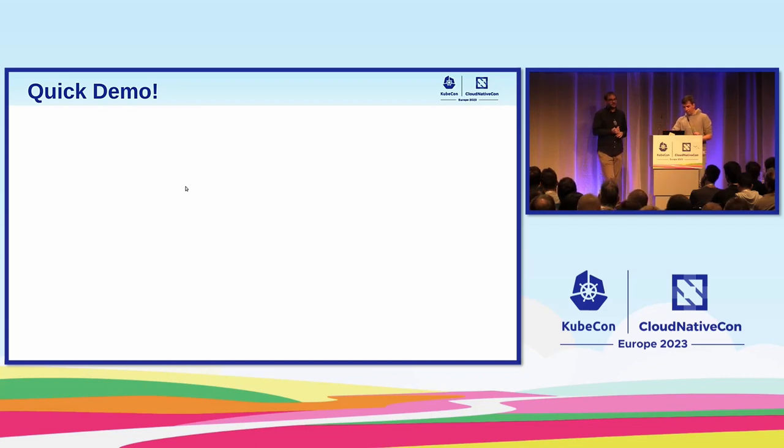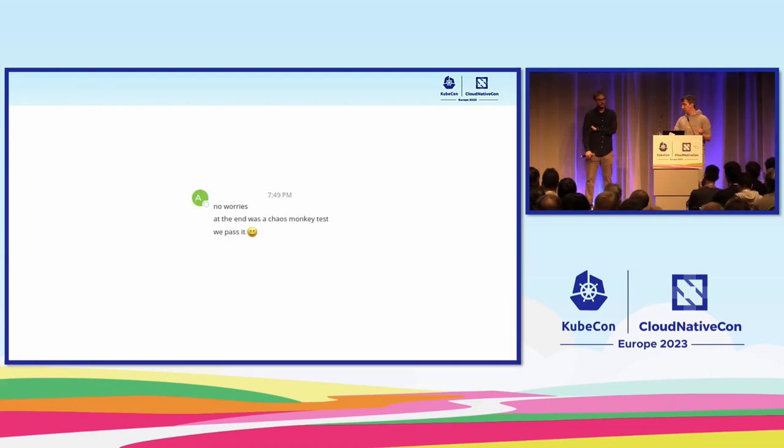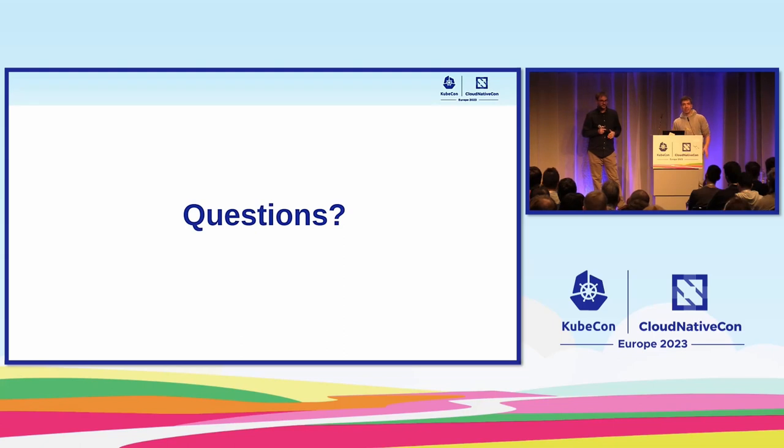That's pretty much it. We have a few minutes for questions. One nice quote from our users: in the end it was a chaos monkey test and we kind of passed it. Any questions?